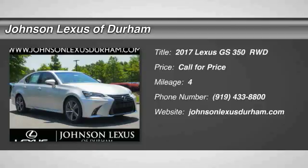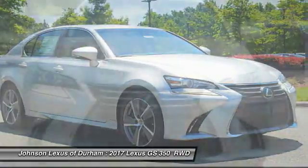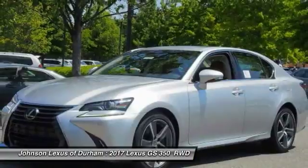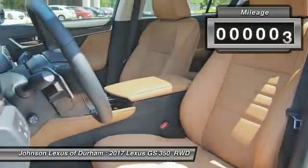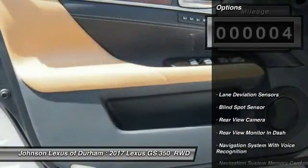2017 GS350. The GS350 boasts a powerful engine with a lot of horsepower output under its hood. Yet this beautifully built car remains a luxury sedan first and foremost, with its plush interior, high-tech amenities, and impressive standard equipment. This vehicle has less than 100 miles. Here are some of this vehicle's great options.